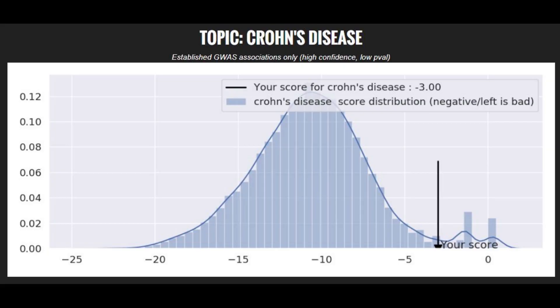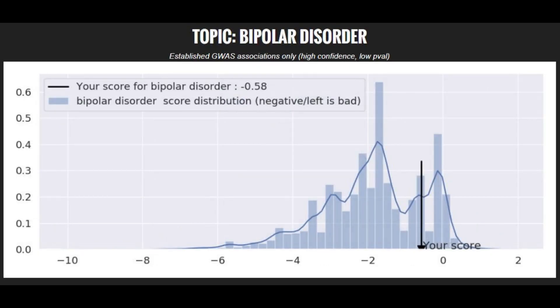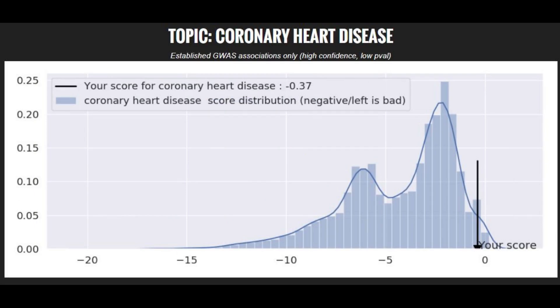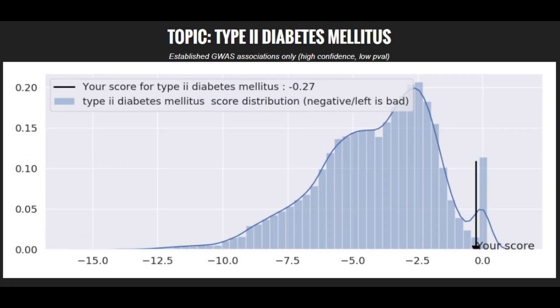When it comes to polygenic diseases, everything is looking very good for her. She has a very low risk score for Crohn's disease, a pretty low risk score for bipolar disorder — definitely below average — a very low risk score for schizophrenia, a very low risk score for coronary heart disease, and a very low risk score for type two diabetes.